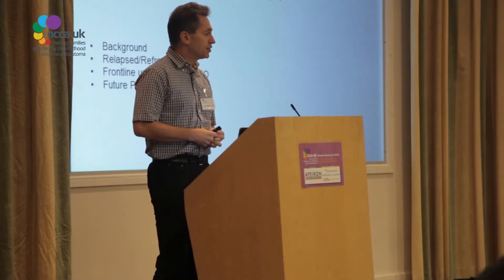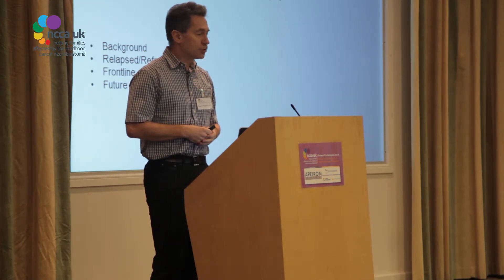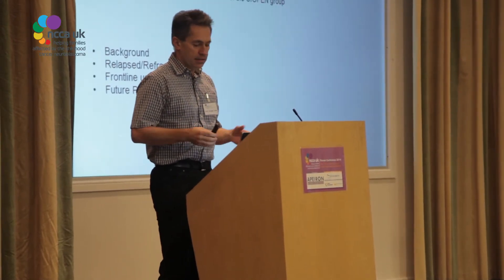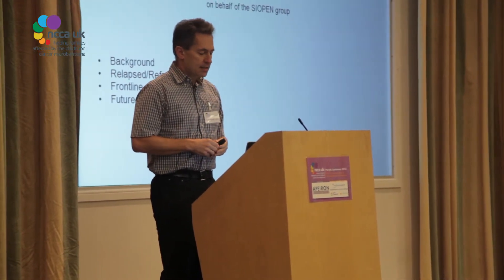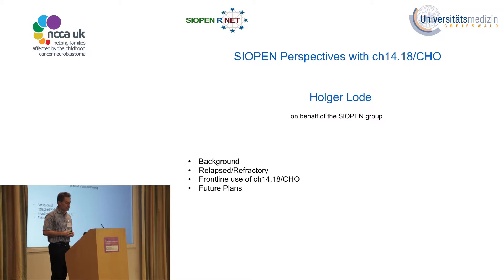Thank you very much for this invitation to speak to you and this audience. I would like to share with you some aspects related to antibody-mediated immunotherapy in the coming 20 minutes. I'll start with some background information related to this approach, then share aspects developed within the SIOP-N group in the relapse refractory setting, how this impacts frontline use, and future plans.